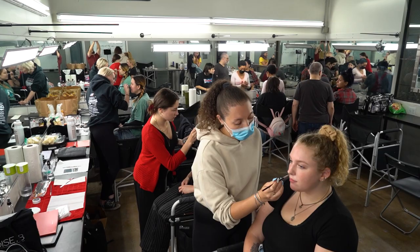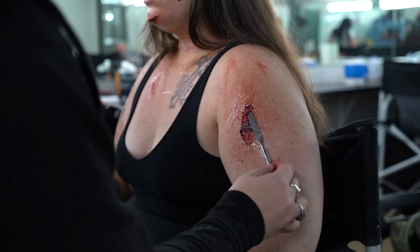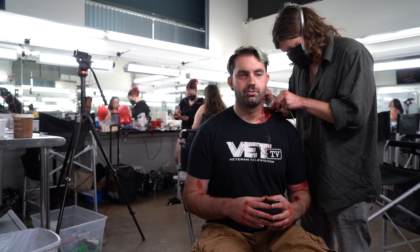Week four is the final week of the class, and it's also the most fun. This is the week where we get bloody, because we're going to be doing injury simulations. We'll do bruises, cuts, bullet holes, scars, scabs, exit wounds, and burns of every stage.